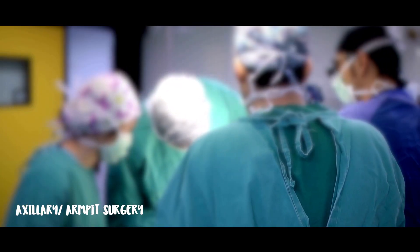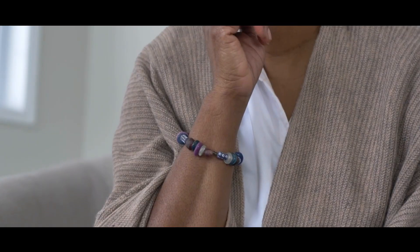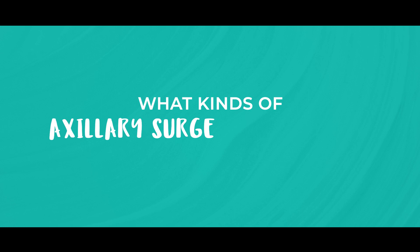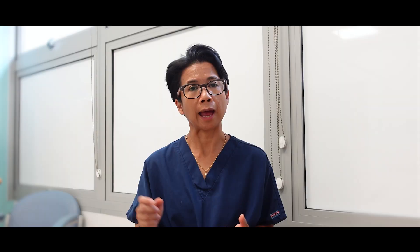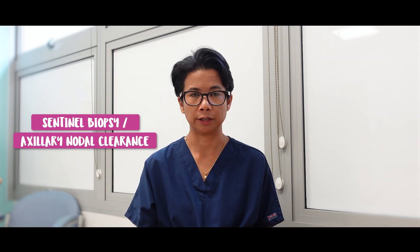If you have non-invasive breast cancer, then you won't need — or it's very unlikely that you will need — any form of axillary surgery. But if you have been diagnosed with invasive breast cancer, then you will need some sort of axillary surgery. The two options are a sentinel lymph node biopsy or an axillary nodal clearance.